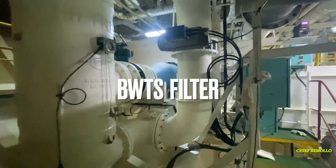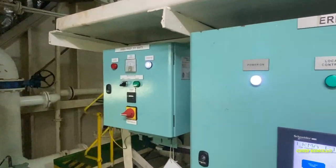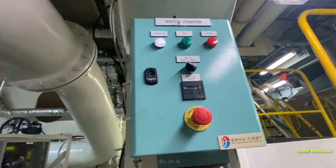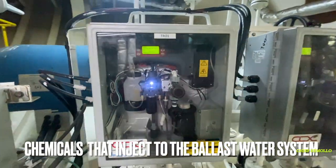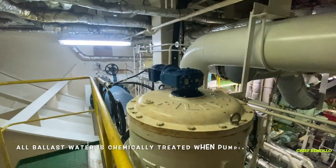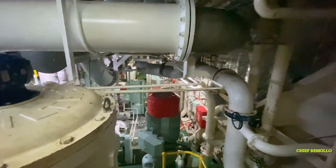Here is the BWTS filter and IRMA first kit. This is the BWTS ballast water treatment control monitor, newly installed in December 2020 due to new ballast water regulations — these are mandatory requirements. Chemicals are injected into the ballast water system, and all ballast water is chemically treated when pumping in and out overboard. Therefore this ship is in compliance with the ballast water regulation.